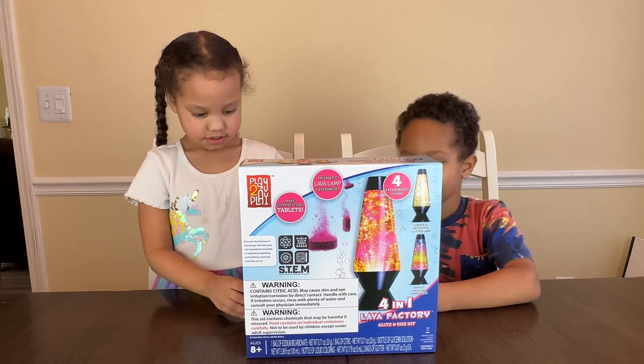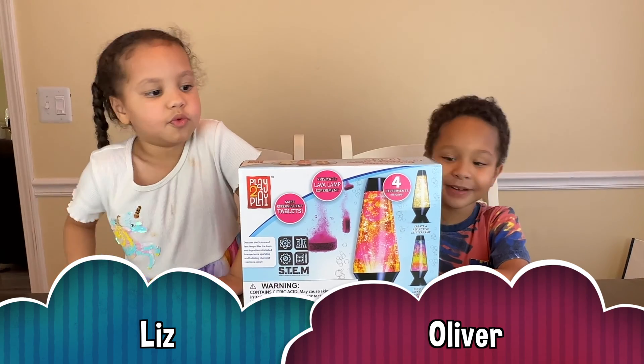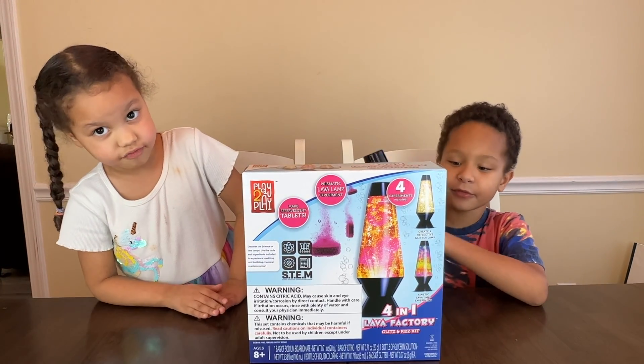Hi guys! Hi. What are we doing today? We are building a lava lamp.